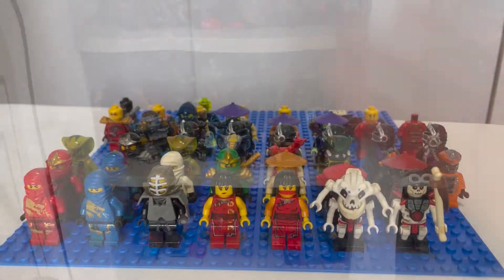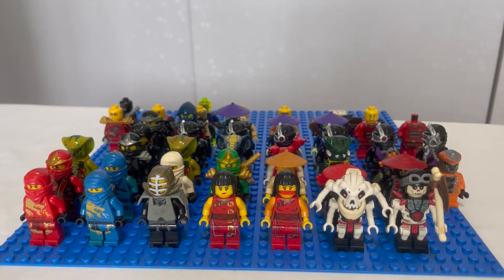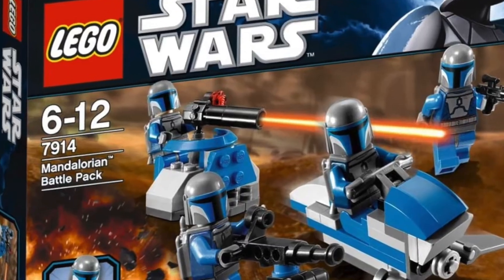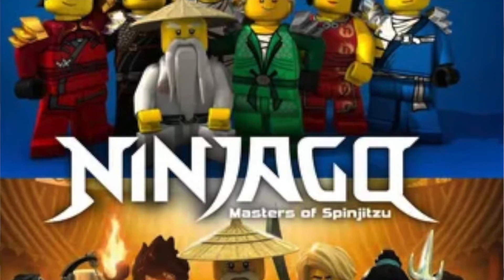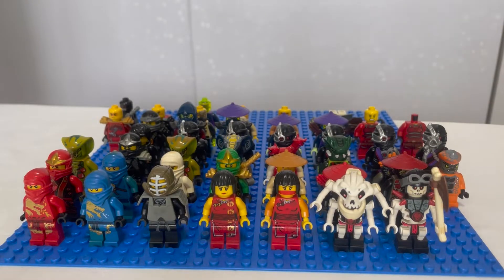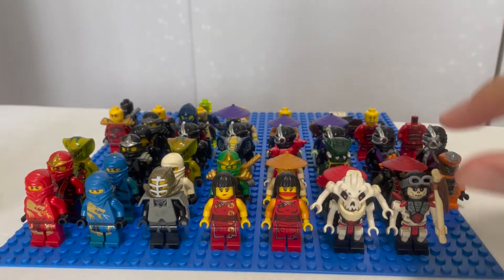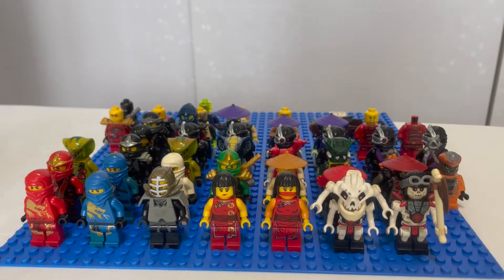So to start off, this is the Ninjago collection that he gave me after I paid him $50 for all of his minifigures. The minifigures he gave me actually involve three themes in general: Lego Castle, Lego Star Wars, and of course Lego Ninjago. I'll be putting down the price of each minifigure as the video goes on, so you will see the price increase.